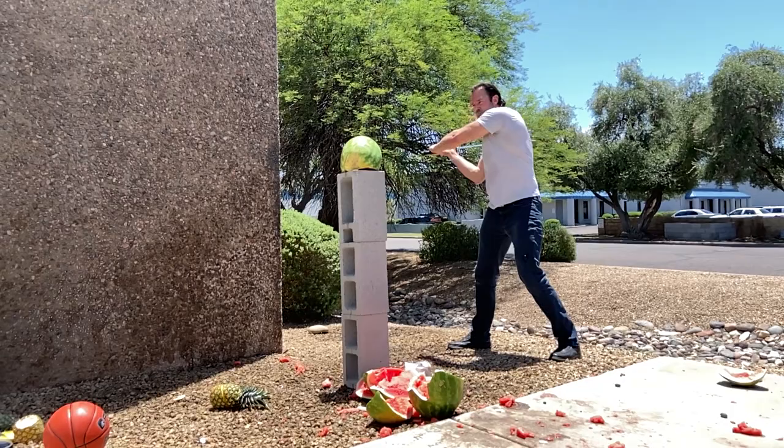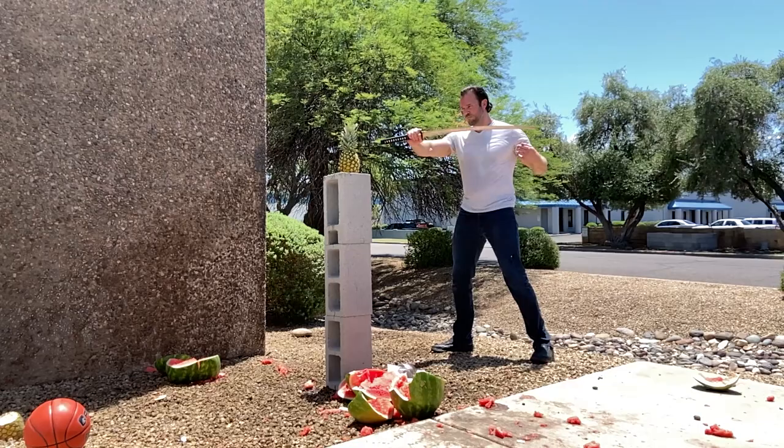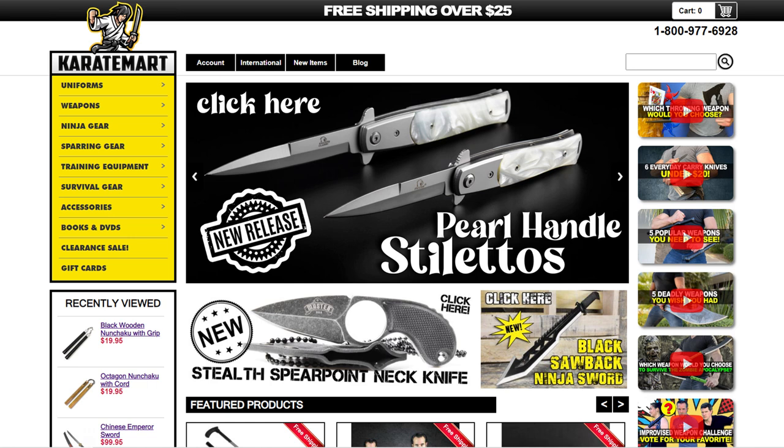Let's go outside and test it out. That was so awesome. I absolutely love this sword — in fact I think I'm going to keep this one for myself. The T10 steel just sliced through the watermelon, sliced through the pineapple, sliced through the soda bottle, no problem at all. Make sure you go to the community tab and vote for which weapon you would want most if you're being chased through the woods by a horror movie villain. Leave any questions in the comments below, like this video, subscribe to our channel, and check out KarateMart.com — we've got all sorts of new cool weapons on there. Until next week, we'll see you Weapons Wednesday.